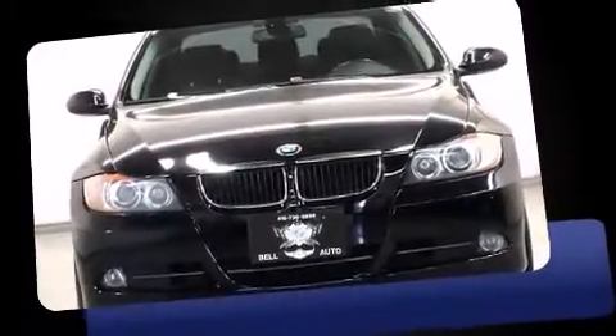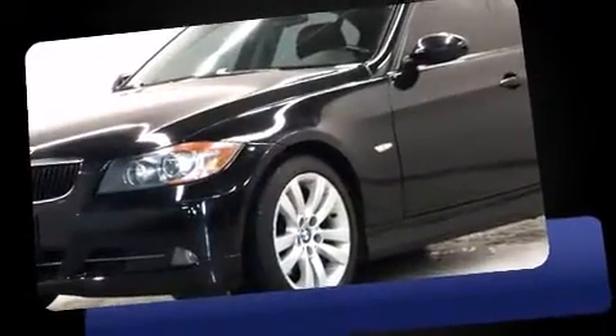You can expect a lot from the 2008 BMW 328i. It features a standard transmission, rear-wheel drive, and a 3-liter six-cylinder engine.